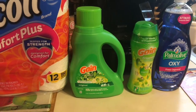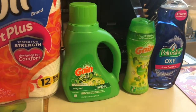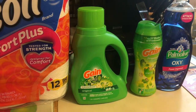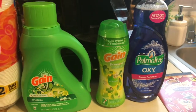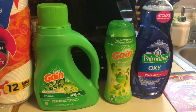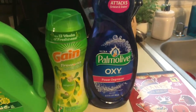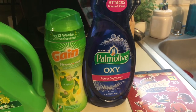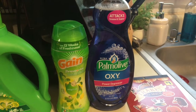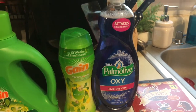The Gain Laundry Detergent was also on sale at $4.50, and it had a $2.00 digital coupon with that. The Gain Fireworks was $4.50 and it had a $2.00 digital coupon. The Palmolive — which is a really great deal — was a 32.5 fluid ounce bottle. On sale it was $3.00, and it had a digital coupon for $2.00, so that made it only $1.00.